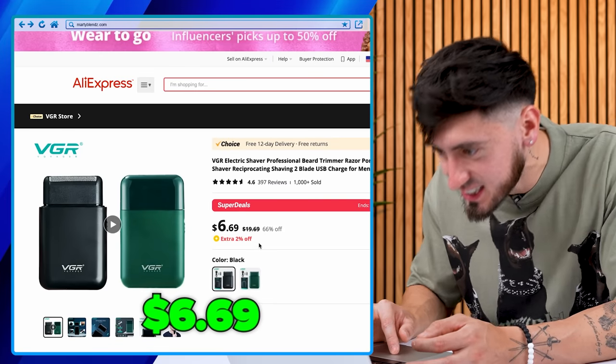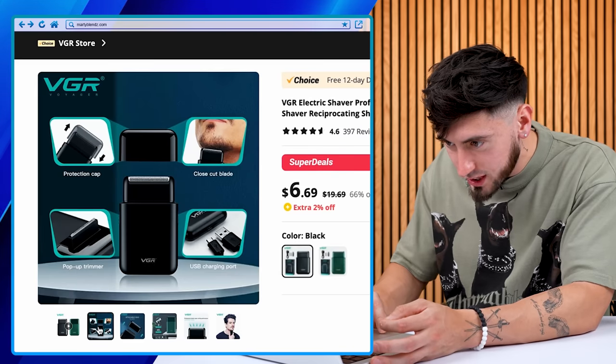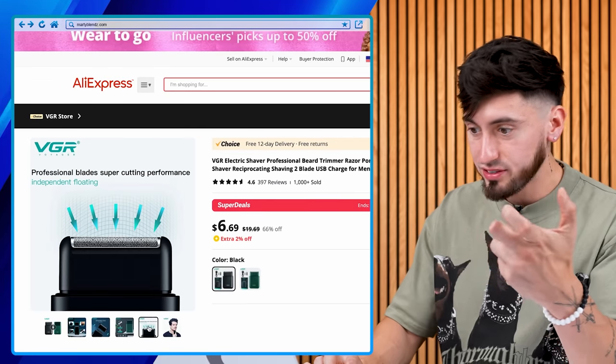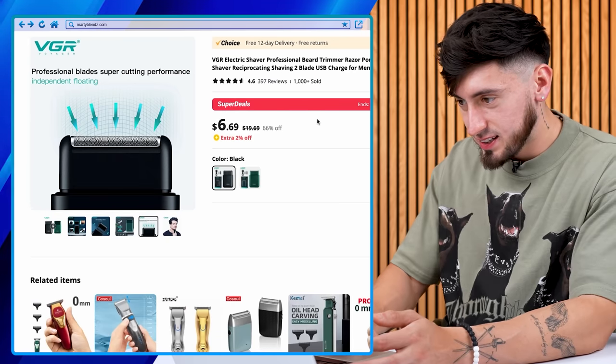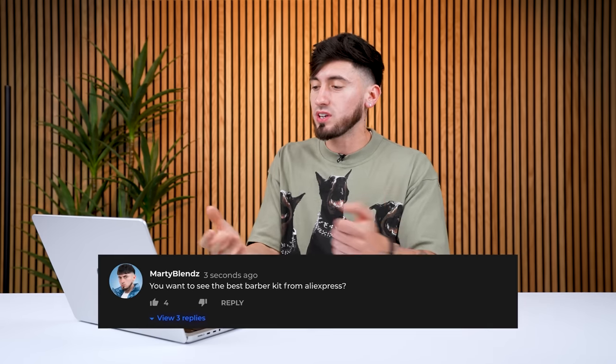This one is actually $6.69. It seems to be pretty small — it looks like a real-life shaver, just way smaller. It's the VGR electric shavers. Let's add that into the cart. I think might as well just make this the cheapest little mini barber kit. It's $34 for clipper, trimmer, and shaver. We're getting a steal because it's $34.99. AliExpress is just that cheap. If you guys want to see me get the best one on AliExpress, comment down below and I'll make that video happen.